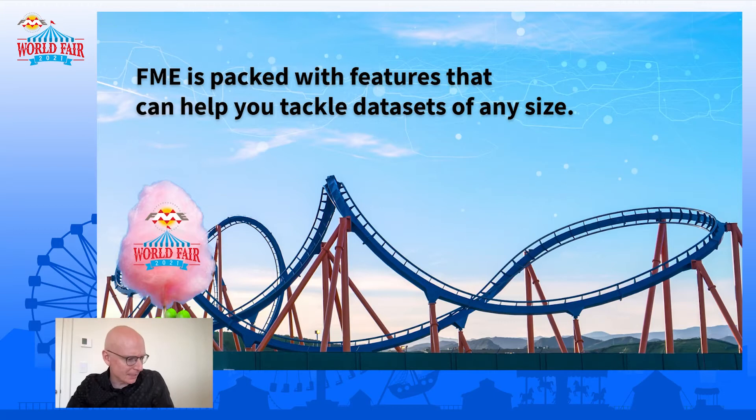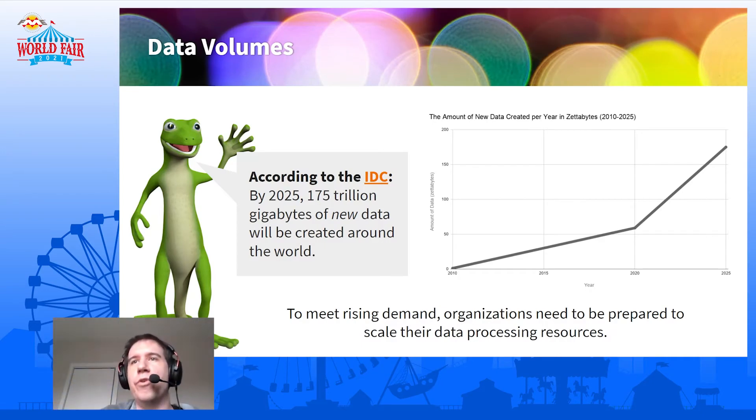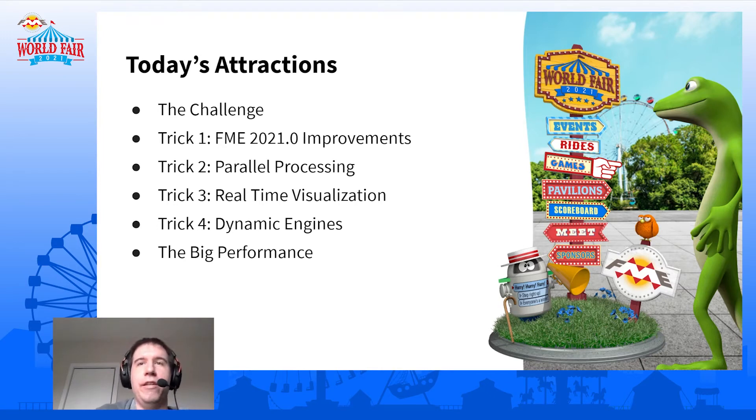FME is packed with many huge deployment features, and we're going to look at all of them and how we can tackle a dataset of any size. So Grant, do you want to talk about what's going on in the world of data? Every year there's more and more data being created; the amount of data created every year is increasing. With all this new data and massive data volumes, when you process that data you're going to have to scale up your data processing. It's growing exponentially — that looks a lot like a hockey stick.